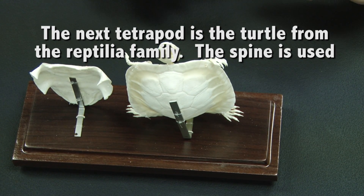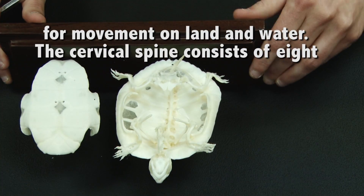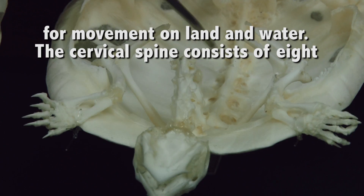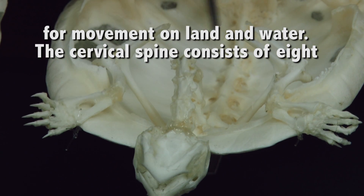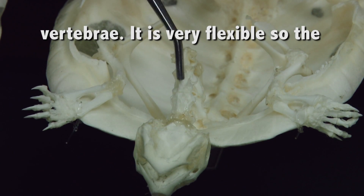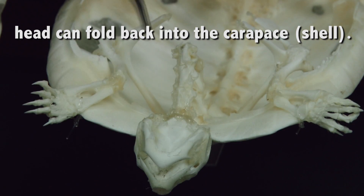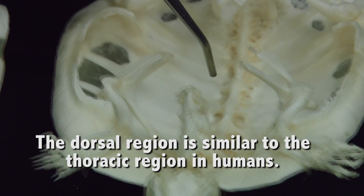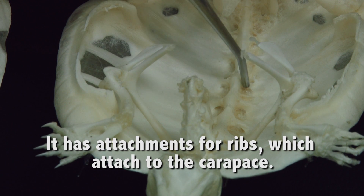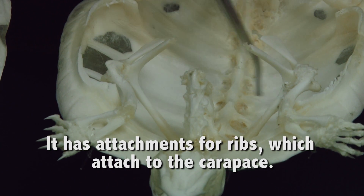The next tetrapod we're going to move to is the turtle, from the reptile family. Their spine is used for movement on land and water. The cervical spine consists of about 8 vertebra. It is very flexible in this area, so the head can fold out and then fold back inward for protection and for gathering of food. When we get to the dorsal region, this is similar to the thoracic region in humans. It does have attachments to ribs, which then attach to its outer shell, called the carapace.